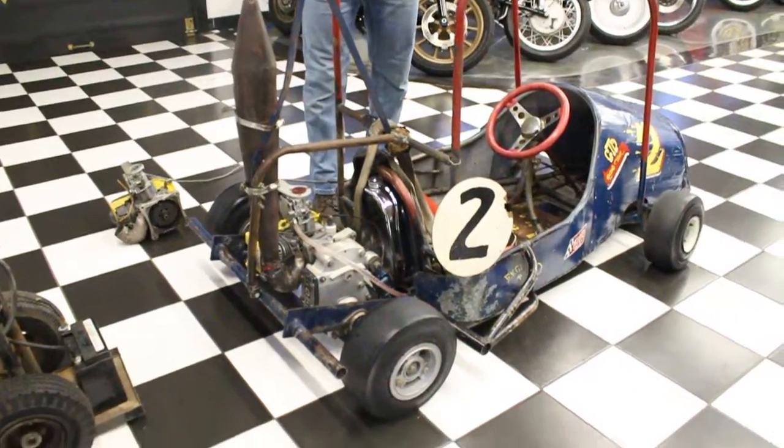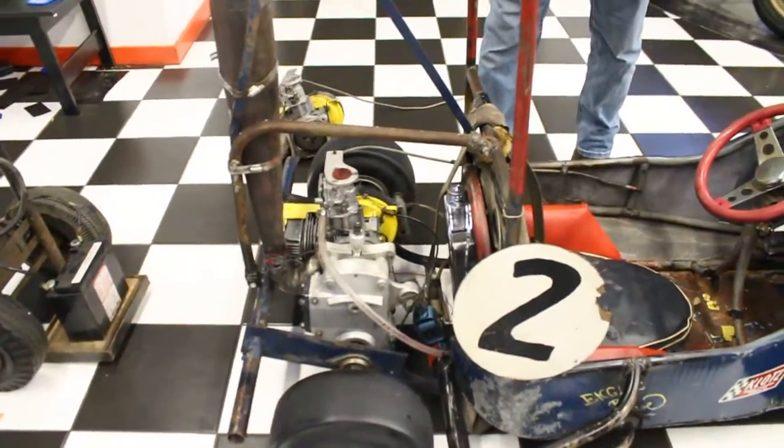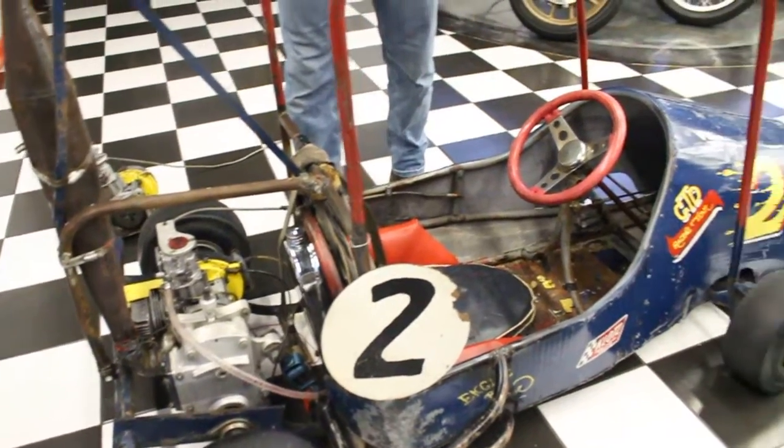I don't know exactly how many horsepower it has, but if I was a betting man I'd say it's 100cc, so it's got to have 15 to 18 horsepower — and it absolutely freaking flies.